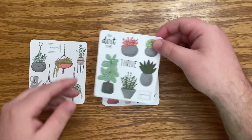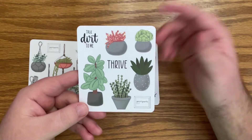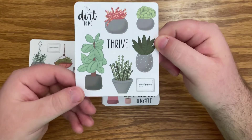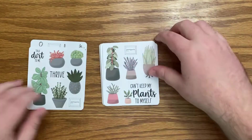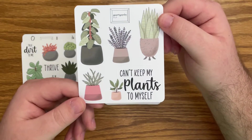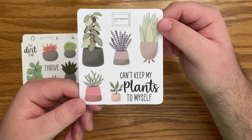Some more plants here — these are like some succulents. 'Talk dirt to me' — LOL. 'Thrive.' Yes ma'am, we're thriving here. Again super beautiful designs. 'Can't keep my plants to myself' — that's hilarious. I'm definitely gonna have to use all of these and do like a succulent plant spread.